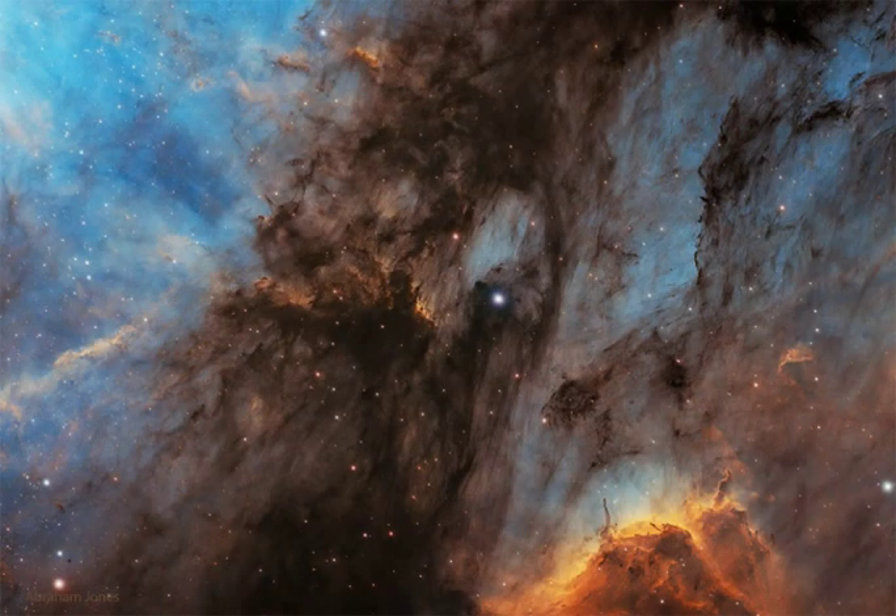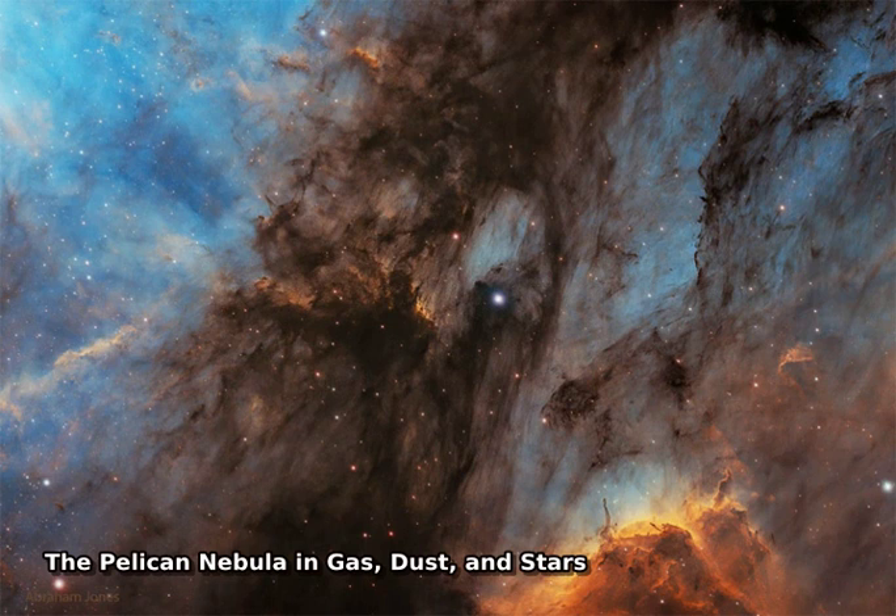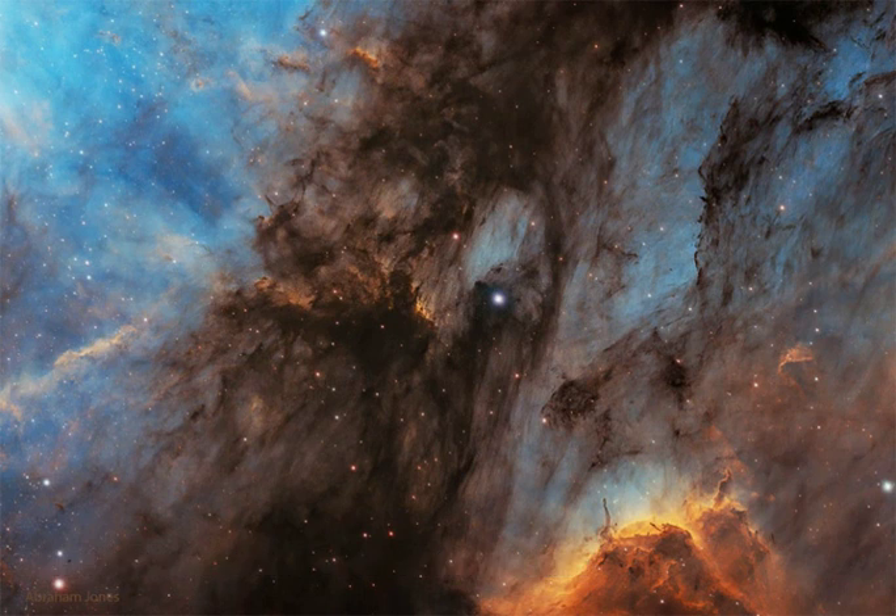The Pelican Nebula is slowly being transformed. IC 5070, the official designation, is divided from the larger North America Nebula by a molecular cloud filled with dark dust.